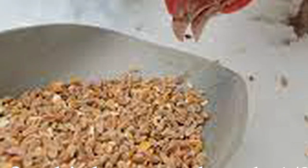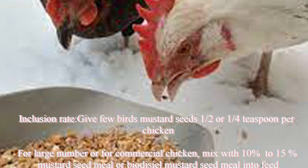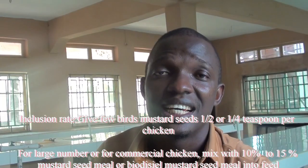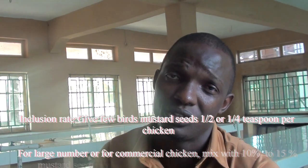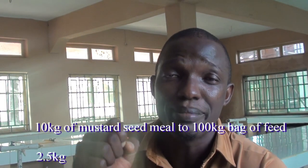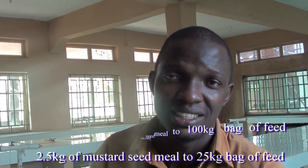From research, we discovered that mustard seed can be included at 10% in feed. You can include mustard seed at a 10% range — also between 5% to 15%, but the average is 10% inclusion rate. That means if you have a 100 kg bag of feed, you can put 10 kg of well-prepared mustard seed meal into your 100 kg bag of feed.